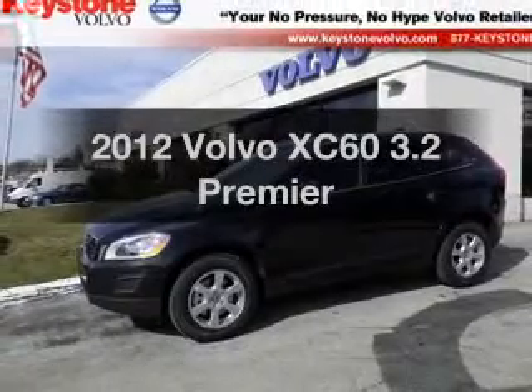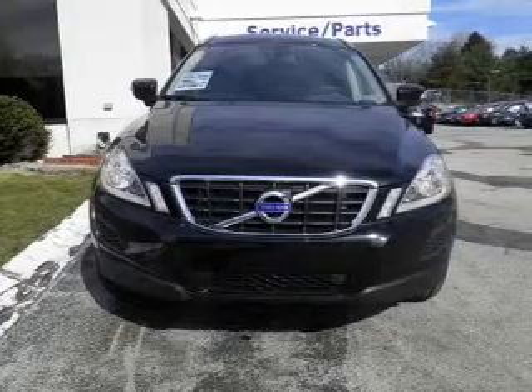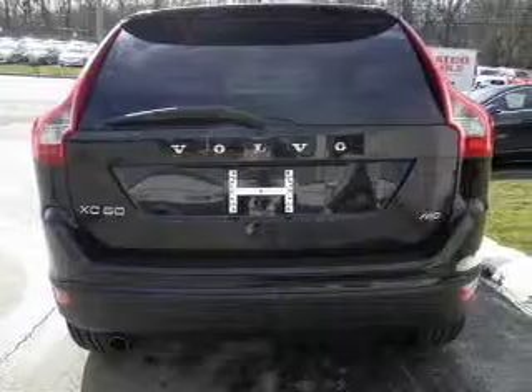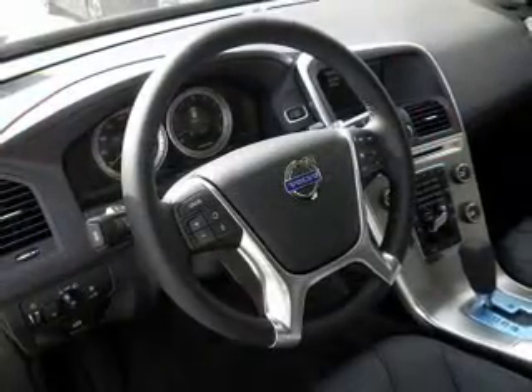Get noticed in this 2012 Volvo XC60. Travel the roads in style and comfort in this great vehicle. With a solid 6-cylinder engine connected to its smooth shifting 6-speed automatic transmission, you will appreciate the safety feature of anti-lock brakes.